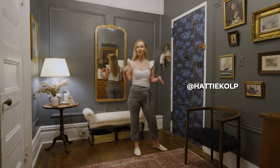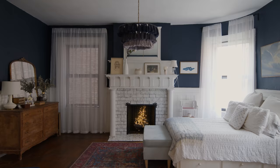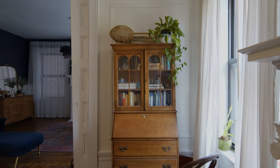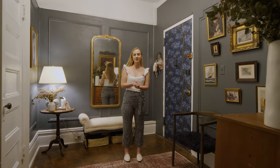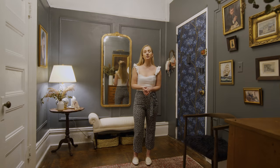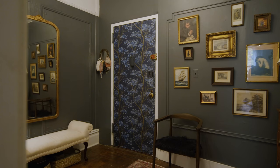Hi, I'm Hattie. You may know me from Instagram or TikTok. Welcome to my Upper West Side apartment. A fun fact about this apartment is I actually grew up here and I took over the lease from my parents almost three years ago when they retired and moved out of the city. I've spent that time just making my place my own. I don't think there is a surface left of this entire apartment that I haven't touched.